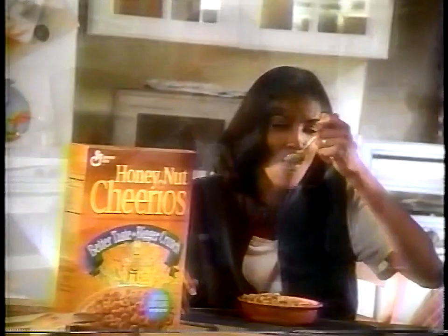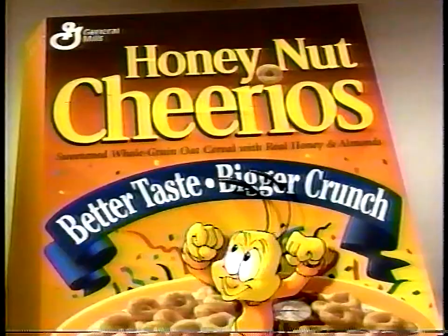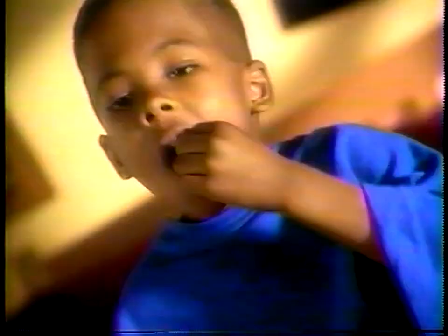It has a better taste and a bigger crunch that my whole family loves a bunch. Nobody can say no to a new Honey Nut Cheerios. Cause nobody can say no. It's new.